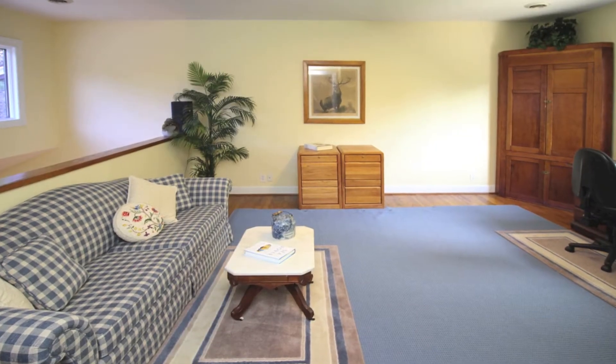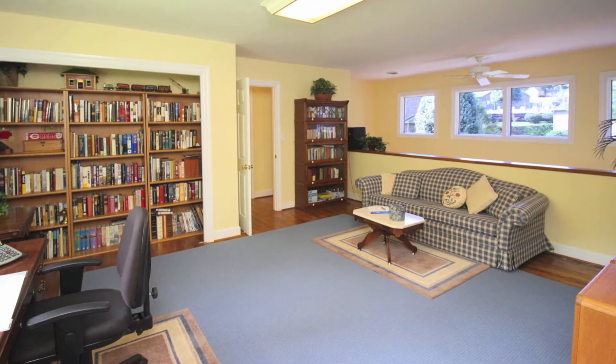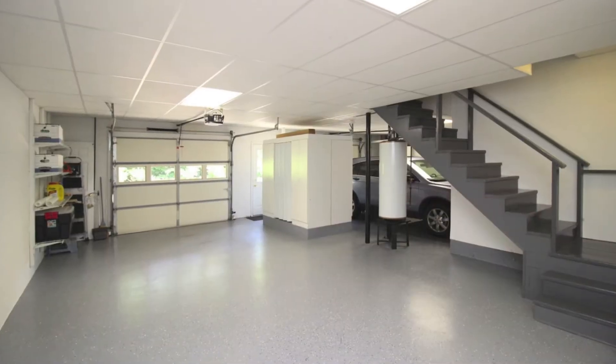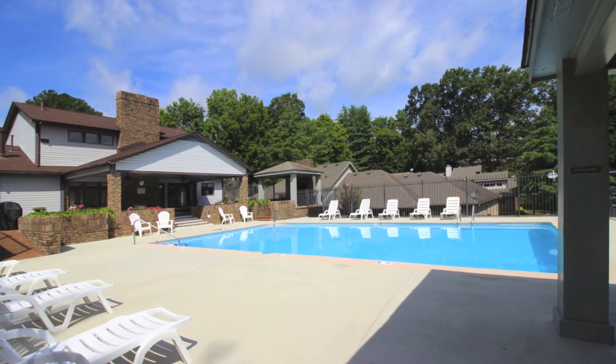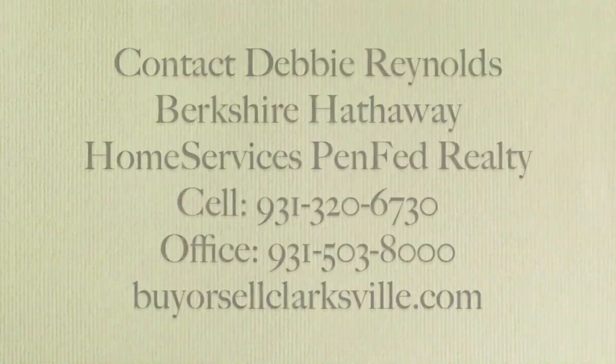There's also a loft room to make a wonderful library or hobby area, and then a basement underneath with a two-car garage. Tons of storage. This is a beautiful unit. There's a pool and clubhouse in the area, and this one will not last long, so come take a look.